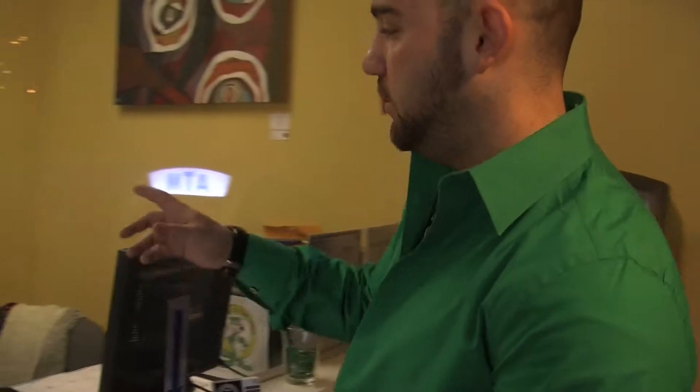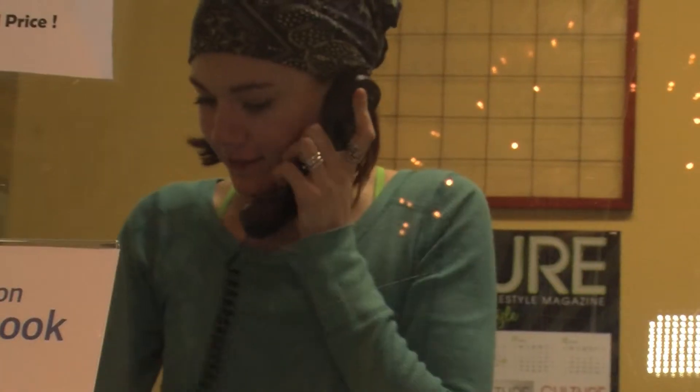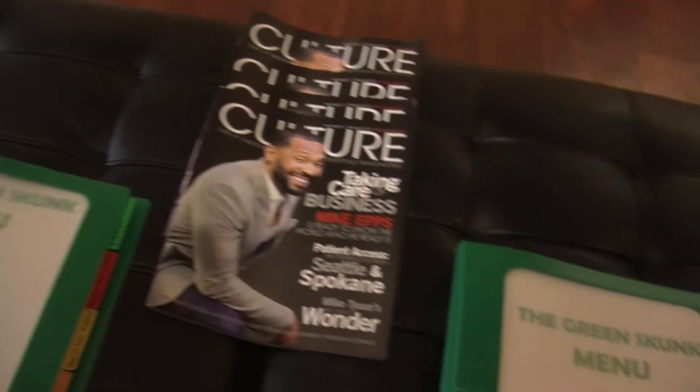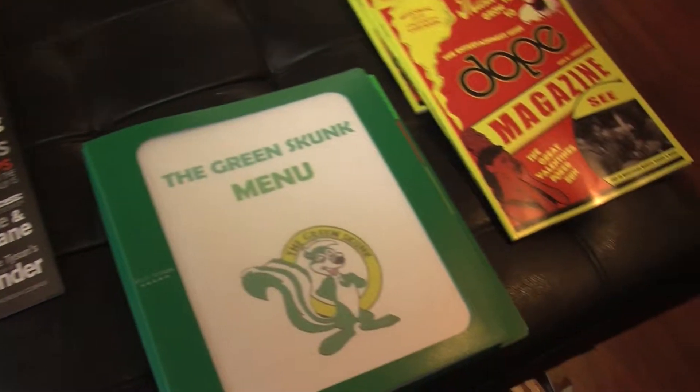Welcome to our lobby area. This is usually where all the patients go ahead and check in, and we have our front receptionist over here. A couple cool things about our lobby — we always keep our magazines here: Culture, Dope, Northwest Lee. We've got the Green Skunk menu here, so as our patients are waiting, they get to see a lot of cool and exciting things about our new strains, more of an informational bracket, as well as packages that we offer here.